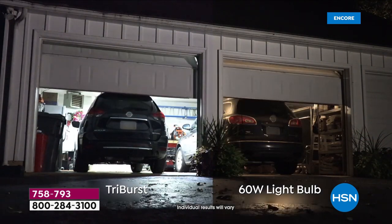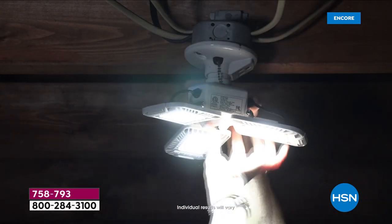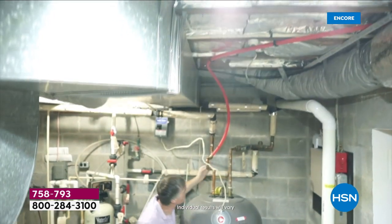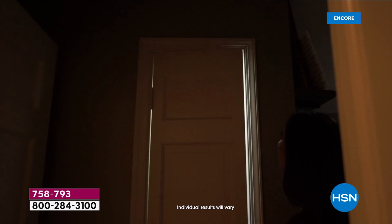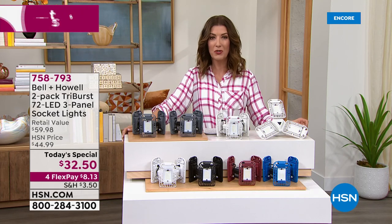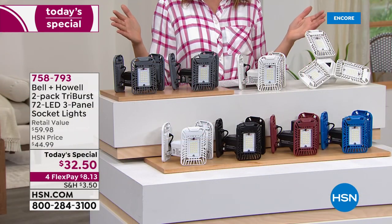We love Bell and Howell — look at the difference: the Triburst light on the left versus just your 60-watt incandescent bulb on the right. This is going to be brighter and wider than any bulb you're already using. If you've got a dark basement, a spooky attic, holiday decorations in storage, or a closet so dark you show up to work with mismatched shoes — we've got the solution.